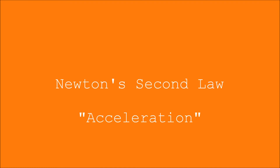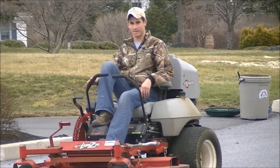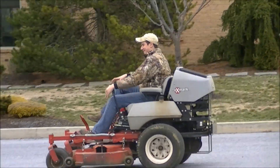Here is Newton's second law of motion, which is acceleration. I'm starting out real slow on my tractor with not much acceleration, then next thing you know I just start picking up speed, going faster — I'm going down the hill.